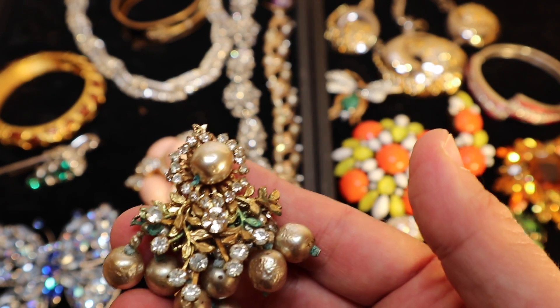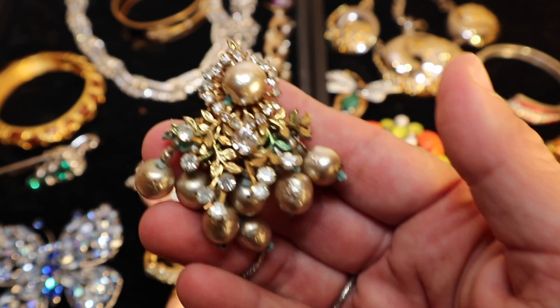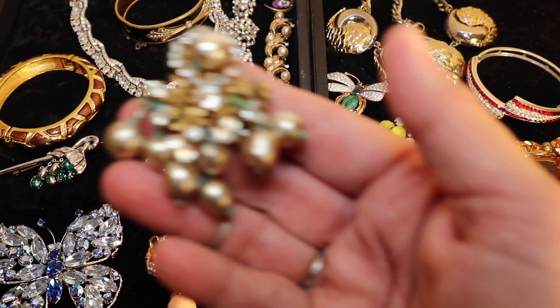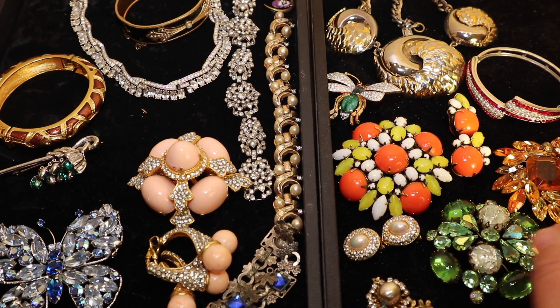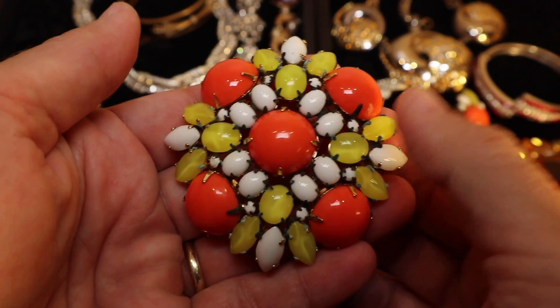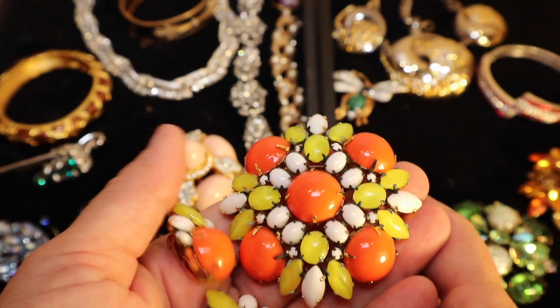She appointed Frank Hess, who probably designed this amazing piece — so it's like owning a piece of history. He designed innovative and stylish pieces for her. You could go on and on about each designer, but this just gives you an idea.